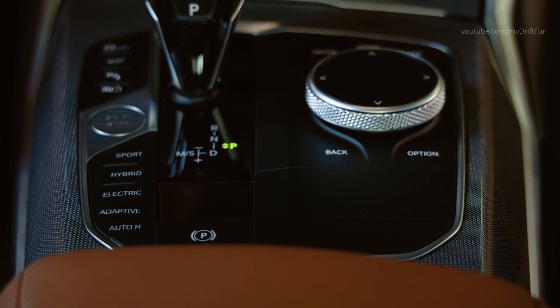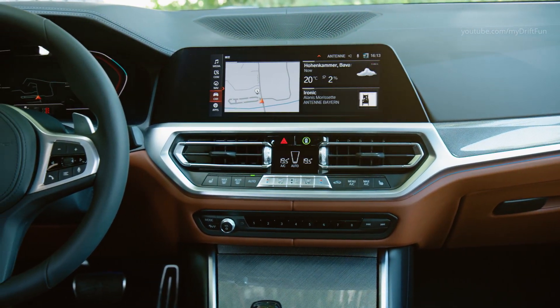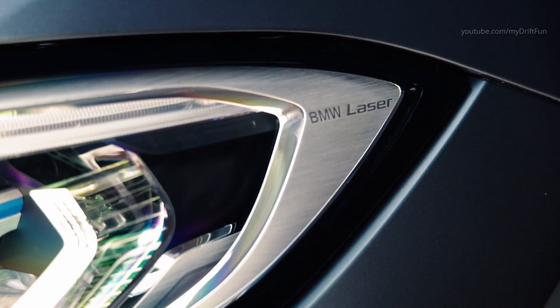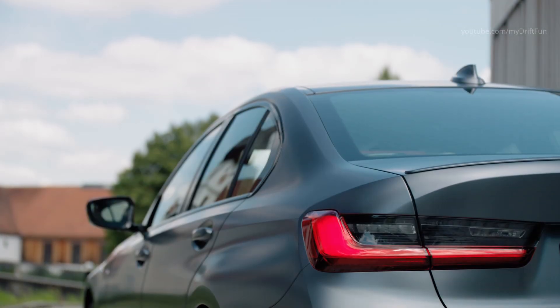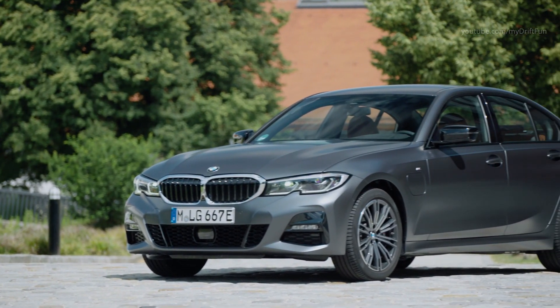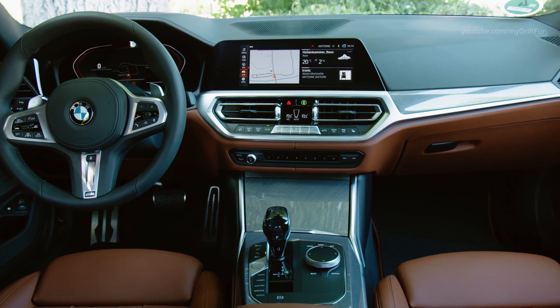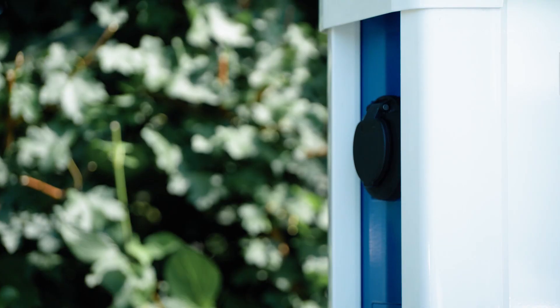A brand-new feature included as standard in the new BMW 330e sedan is Extra Boost, which reveals the car at its most dynamic. The driver can quickly bring Extra Boost into play by activating Sport mode with the Driving Experience Control switch. A vigorous stamp on the accelerator uncorks an additional 40 horsepower on top of the combined 252 horsepower already generated by the combination of electric motor and combustion engine, and Extra Boost keeps it on tap for up to 10 seconds.